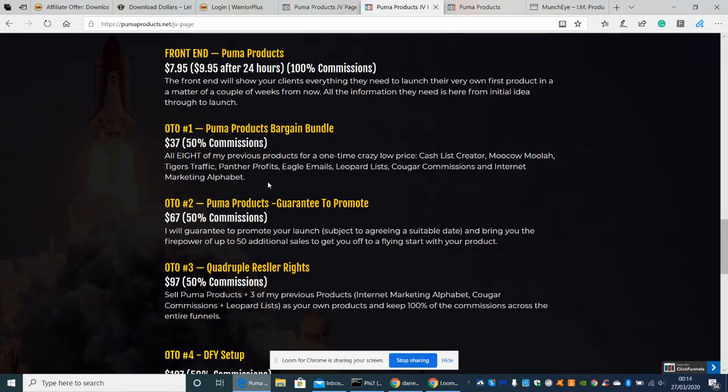OTO2 is Puma Products Guaranteed to Promote - a really good upsell. He will guarantee to promote your launch, subject to agreeing a suitable date, and bring you the firepower of up to 50 additional sales to get you off to a flying start with your product. This is a no-brainer - he's giving you 50 people who are going to see your product. He's going to supply you with the blueprint and show you the formula so you can succeed.